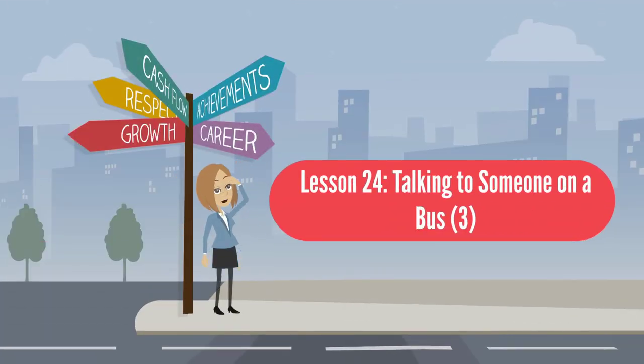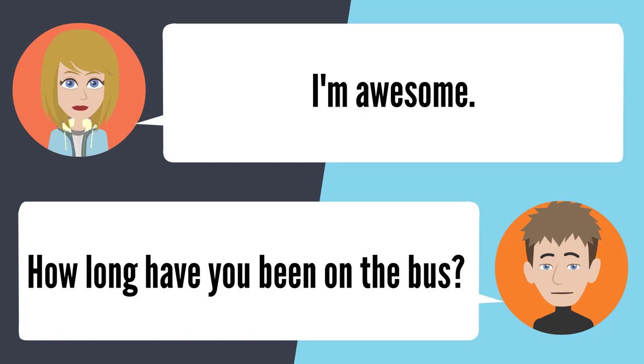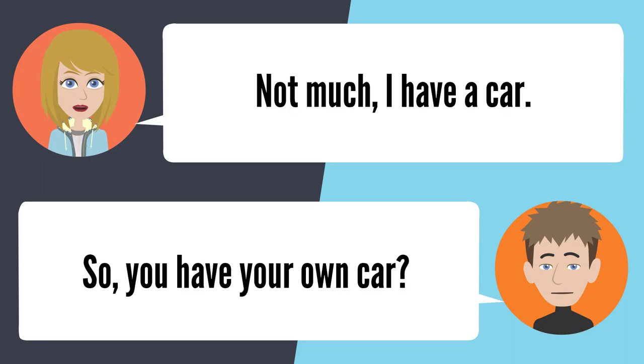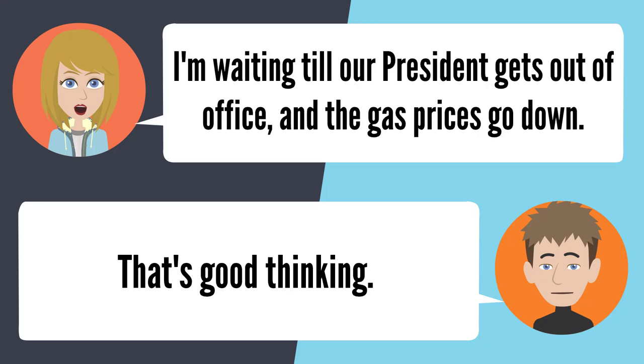Lesson 24: Talking to someone on a bus 3. — How are you doing? I'm pretty good, you? I'm awesome. How long have you been on the bus? I've been on here for like 15 minutes. Do you catch this bus a lot? Not much — I have a car. So you have your own car? I sure do. Then why are you on the bus with me? I'm waiting till our president gets out of office and the gas prices go down. That's good thinking.